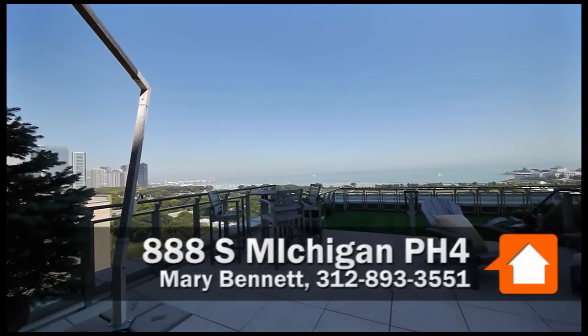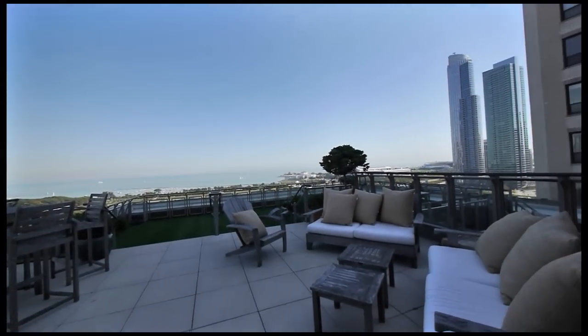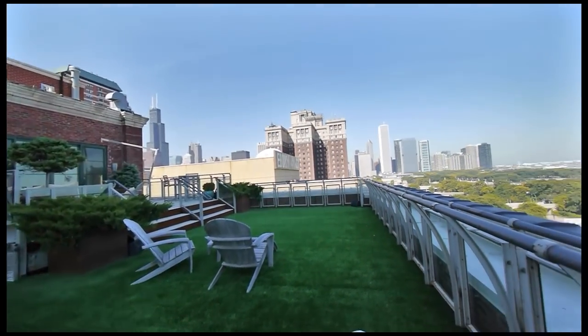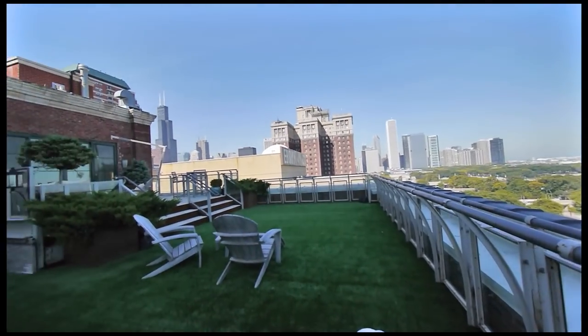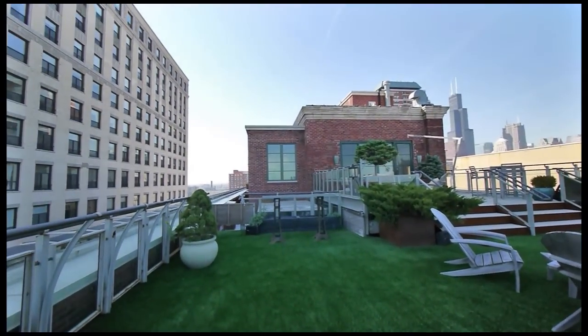I stepped off the elevator directly into the unit, said a quick hello to the listing agent, Koenig & Strey's Mary Bennett, and headed directly for the terrace. Heading to the terrace was a real rush — it's on two levels, it's larger and has more greenery than most city lots, and it has just absolutely spectacular views in every direction.